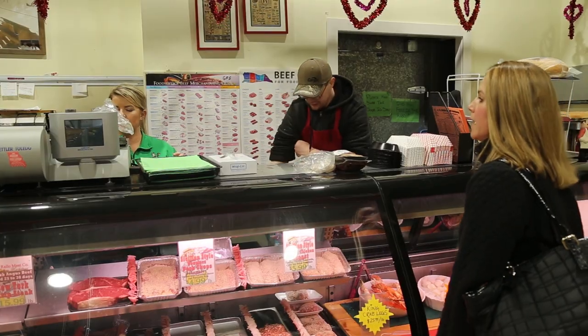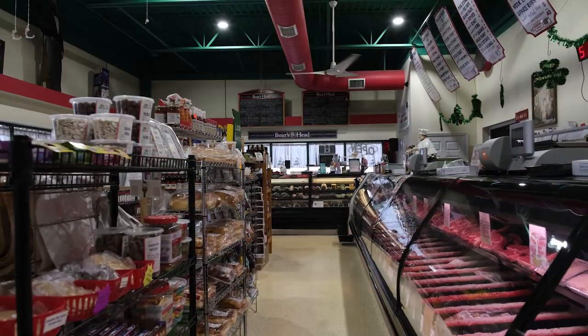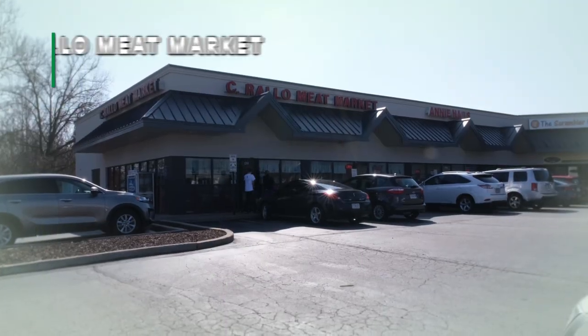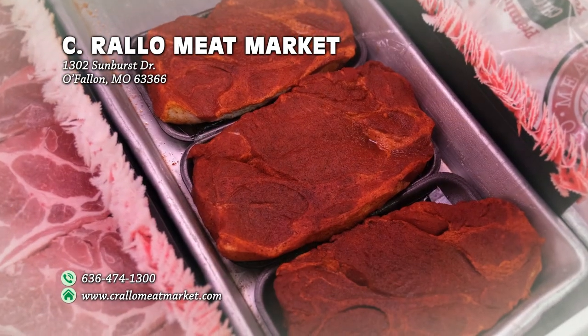The best thing is being able to come to a local butcher shop. There are a lot of communities that don't have butcher shops, so we feel really blessed in O'Fallon to have that. I don't think you can get better quality meat, and customers really like the variety of foods they have. You can find C. Rallo's Meat Market at 1302 Sunburst Drive, and for more information you can visit them on Facebook or at www.cirallomeatmarket.com.